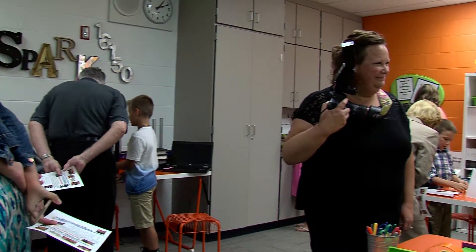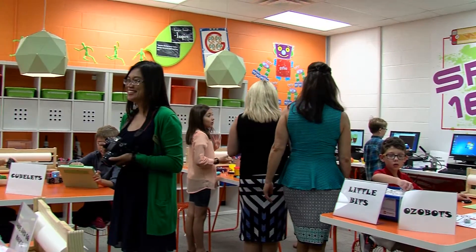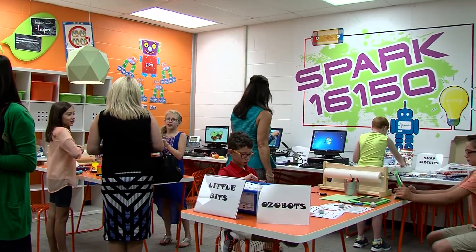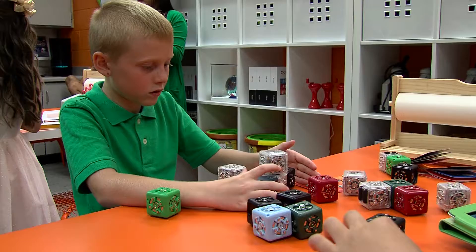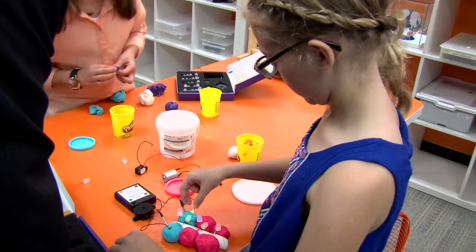What sparked the idea, I think, was as we began to look at our kids and trying to prepare them for the future — and what their jobs might be that we don't even know is out there yet — we began to really infuse several different ideas into this concept, which was STEM: science, teaching, engineering, mathematics, as well as a maker space, and looking at those next generation science standards. That's where we really began to put together the pieces for this idea and this concept.